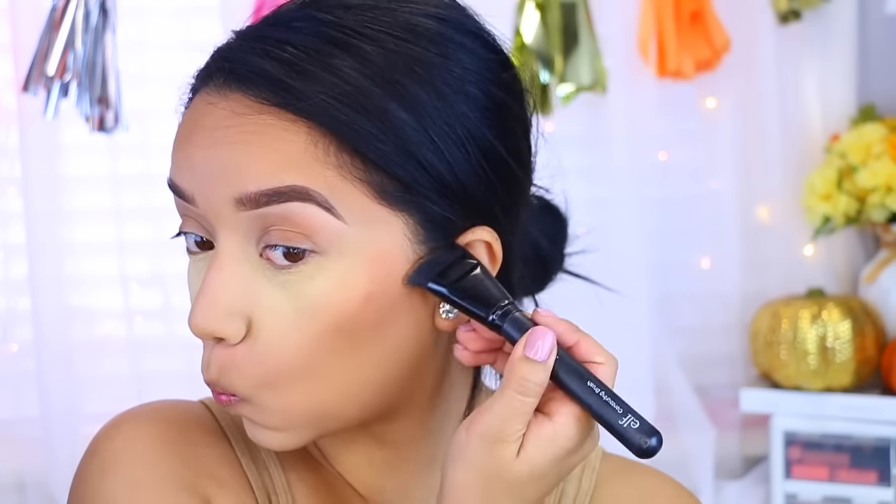Now I'm going to define my cheekbones by applying some contour. I'm using the Balm Bahama Mama bronzer and the ELF contouring brush — this has been my favorite duo for the last month and a half or so, and I really like how it looks. Then I'm going to take the ELF small stipple brush and go over that contour just so it's not so harsh.